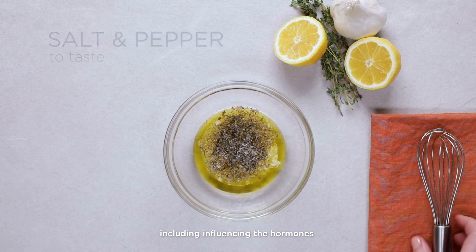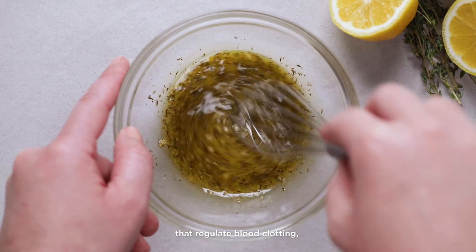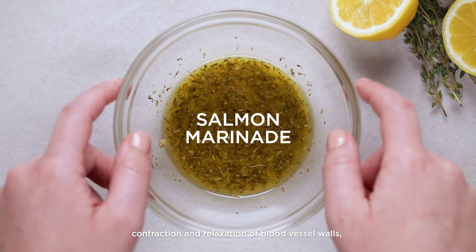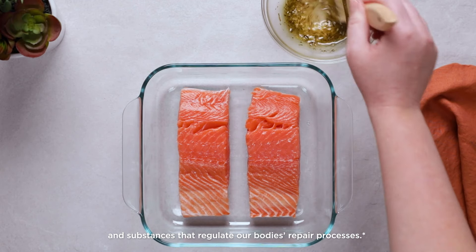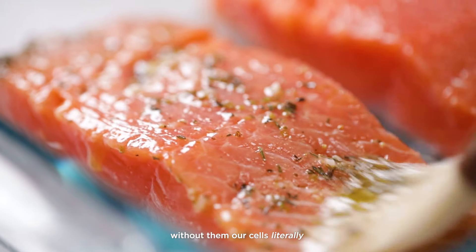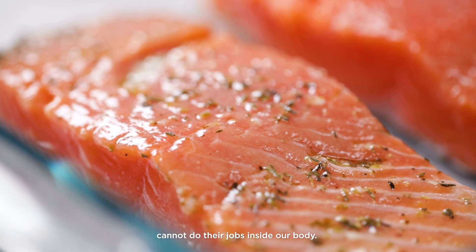This includes influencing the hormones that regulate blood clotting, contraction and relaxation of blood vessel walls, and substances that regulate our body's repair processes. Simply put, without them, our cells literally cannot do their jobs inside our body.